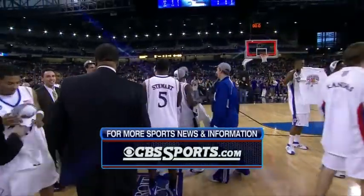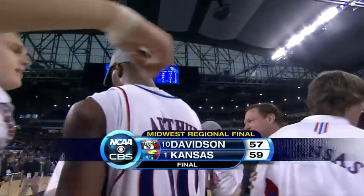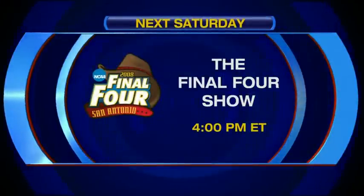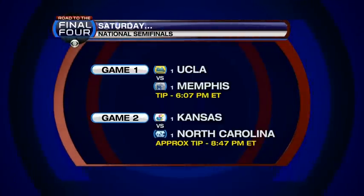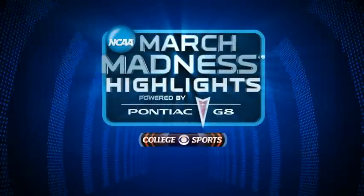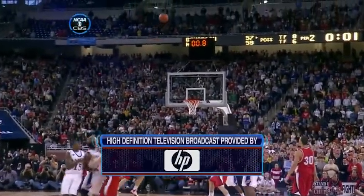We'll send you to Greg Gumbel in New York after these messages. This has been a presentation of CBS Sports, home of the Men's NCAA Basketball Championship. This Saturday, Clark, Seth, and I will be here live at 4 Eastern time with the final four show, leading up to CBS Sports' exclusive coverage of the 2008 Final Four with UCLA taking on Memphis at 6:07 p.m. Eastern, followed by Kansas against North Carolina at approximately 8:47 p.m. Eastern.